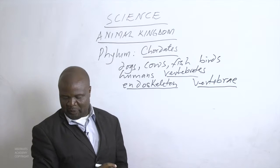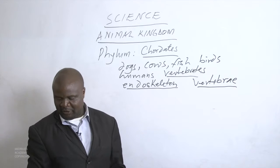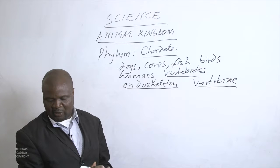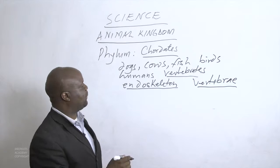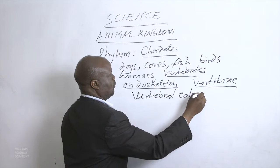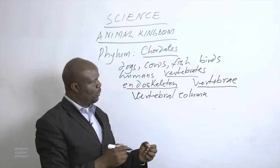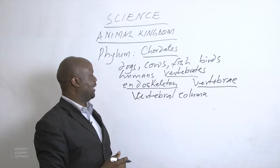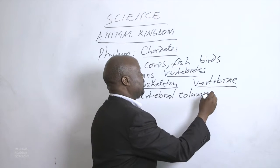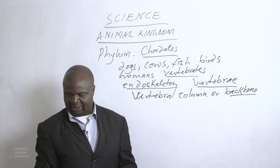The chordates have a series of small bones protecting the nerve cord — these small bones are called vertebrae. All the vertebrae together form what we call the vertebral column, which is made up of many small bones called vertebrae. Another name for the vertebral column is the backbone. The group of chordates that have the backbone are normally called the vertebrates.